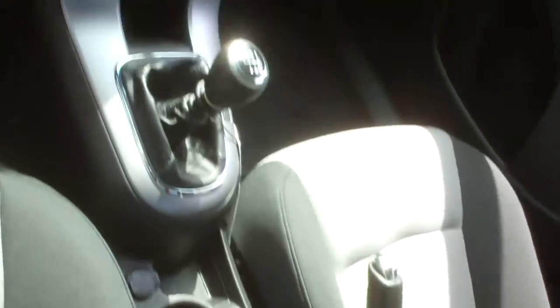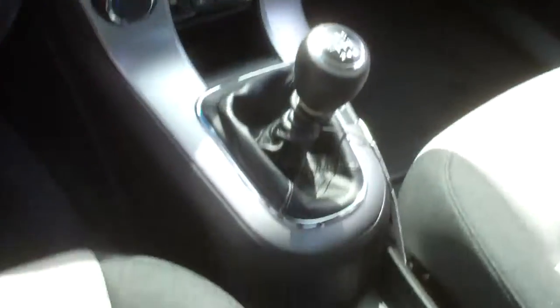They've got a nice storage area on top of the dashboard, as well as an auxiliary port in the armrest, so you can plug in your iPod or other MP3 player.